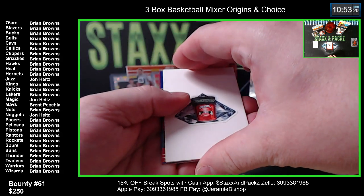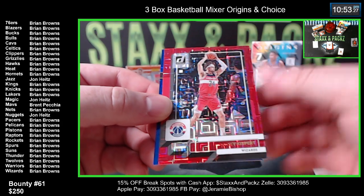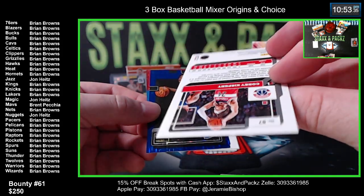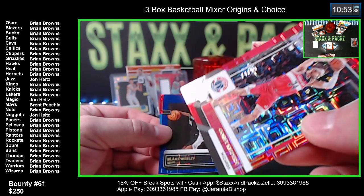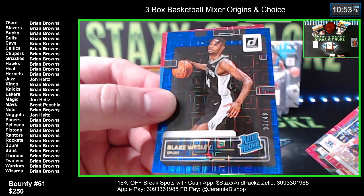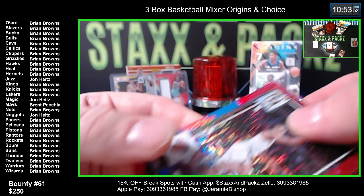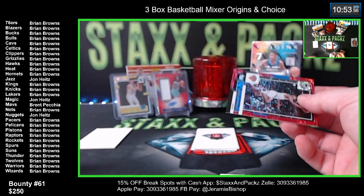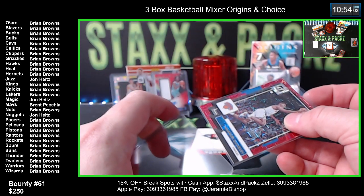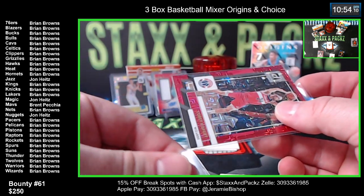First colored card is red - Corey Kispert for the Wizards. Blake Wesley, rated rookie for the Spurs - numbered 32 of 49. Emmanuel Quickly at 60 of 99. One off the bounty on the Quickly - we've hit 62 tonight and 60. The bounty is 61, so we just missed it.